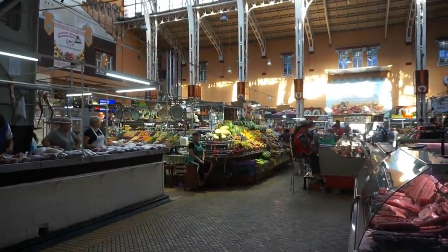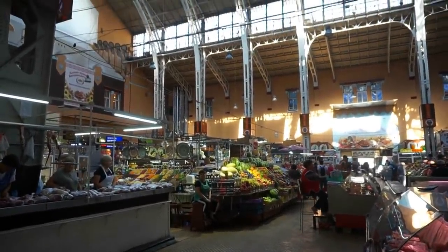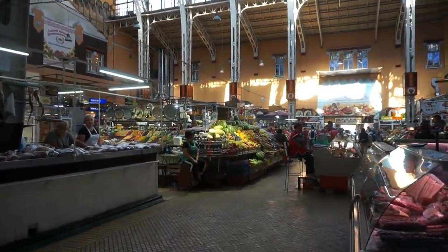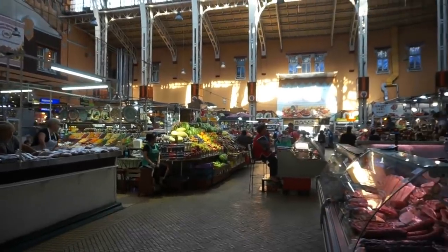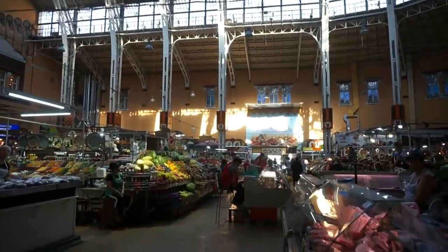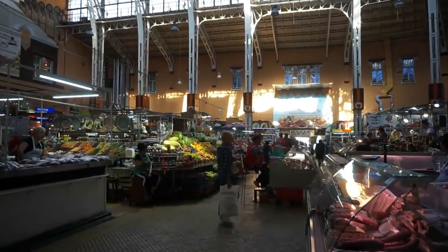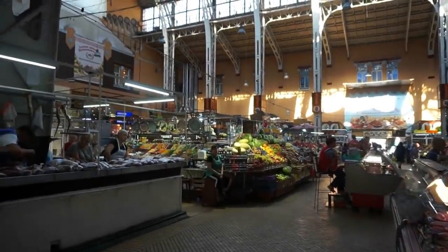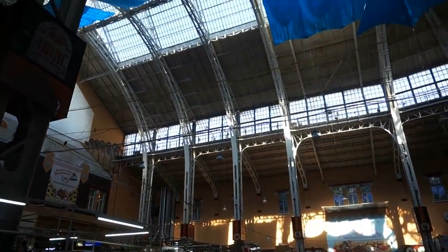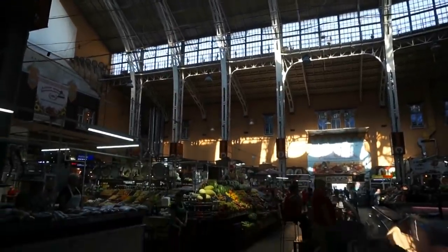Here's a very first view of the Bessarabia market here in the center of Kyiv in Ukraine. A very scenic, very iconic market, one of the top tourist spots here in Kyiv. It was constructed in the beginning of the 20th century, and it looks like a huge French railway station.